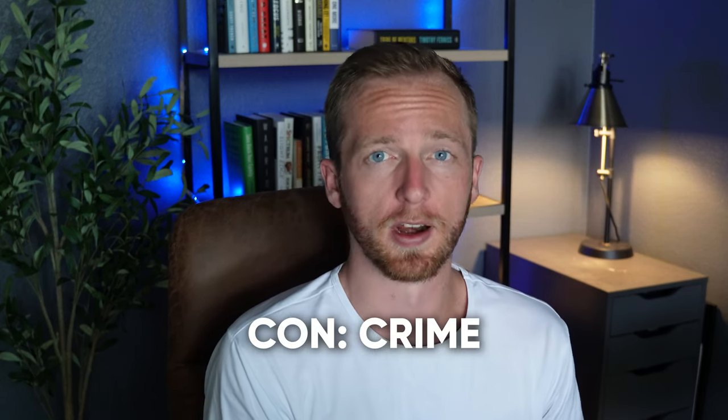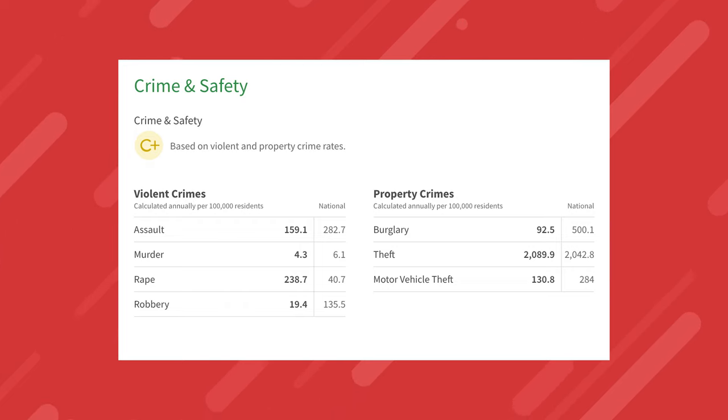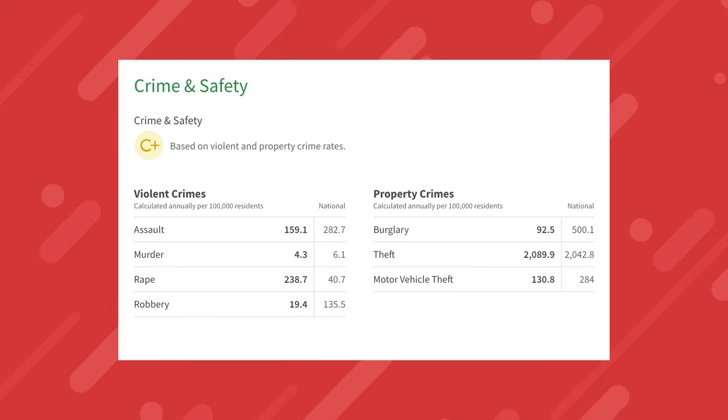Now we need to talk about the cons. The first con to living in The Colony is its crime rate. According to niche.com, the crime and safety rating for The Colony is a C+. For violent crimes per 100,000 residents: 159 assaults vs. 282 nationally; 4 murders vs. 6 nationally; 238 rapes vs. 40 nationally; and 19 robberies vs. 135 nationally. For property crimes: 92.5 burglaries vs. 500 nationally; 2,089 thefts vs. 2,042 nationally; and 130.8 motor vehicle thefts vs. 284 nationally.